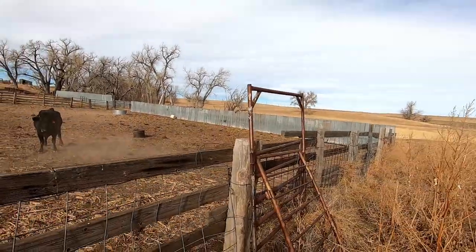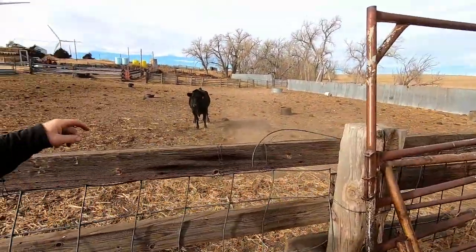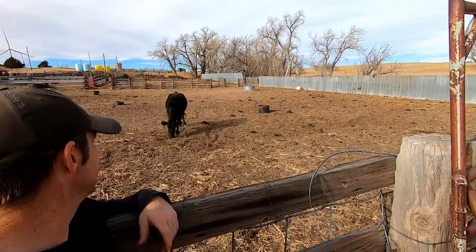So here's the deal. We need to get her moved out of this pen and put back with some other cattle. She's just been by herself for too long. She's kind of mean.